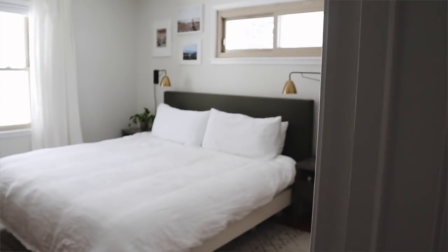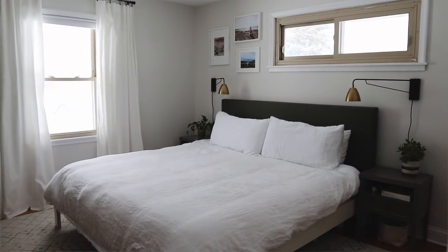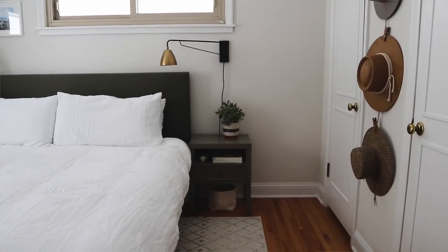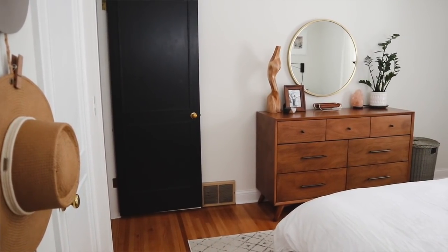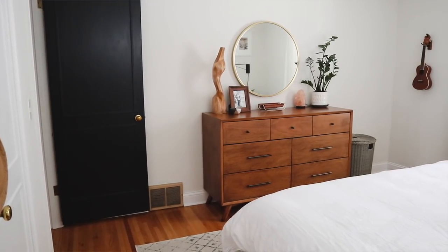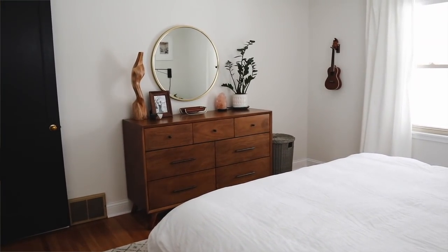Today I'm in our master bedroom and it's a pretty minimal, neutral, cozy environment. Something that I gravitate towards, especially in bedrooms — I just like to keep it simple, minimal, and relaxing. So I thought today I would share my tips for achieving this type of look.